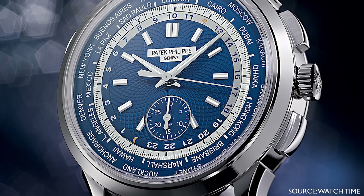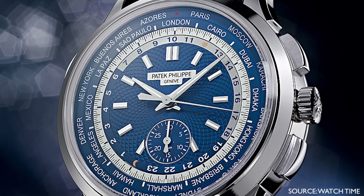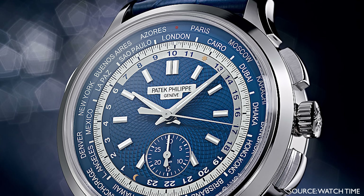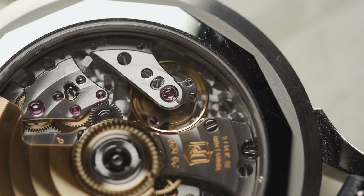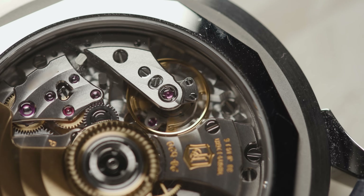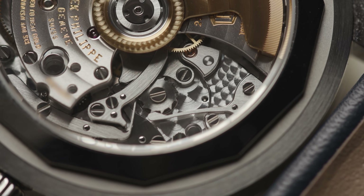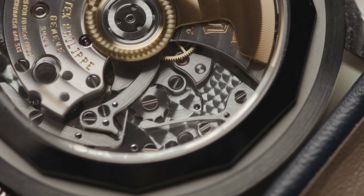Right now you have the 5930 in platinum with a green dial — the predecessor to this watch. I do think the 5930 will go away and be fully replaced by the 5935, and then perhaps we'll see a different dial configuration or even a different metal — could we see this in rose gold? Of course. So you've got a chronograph, but it's actually more than that: it's a world time, it's a flyback chrono, it's loomed, it's a very sporty watch.